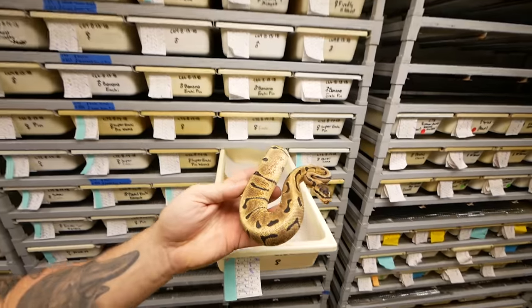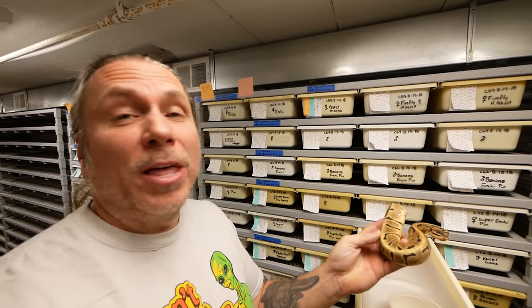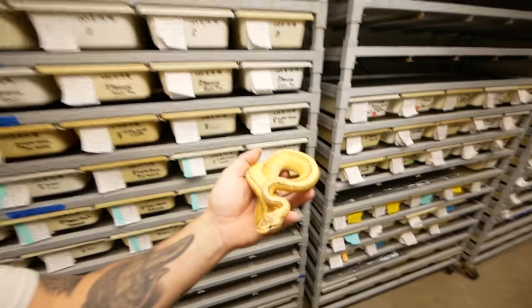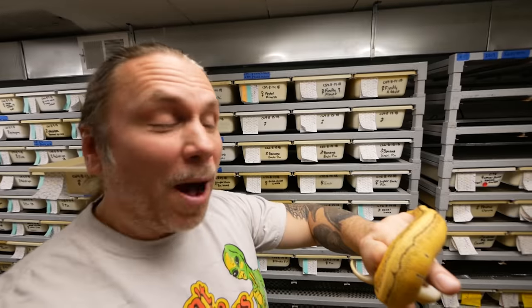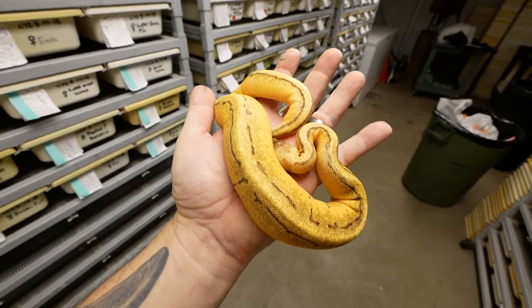This breeding was actually an Enchi woma python bred to a super Enchi pinstripe, so everything is going to be at least Enchi and can be a combination of womas, pins, pin womas, all that other stuff. This happens to be a super Enchi woma ball python. This one was shockingly beautiful — it was actually an extreme gene lemon blast bred to a super Enchi pinstripe. It has to be Enchi because it was a super Enchi, so in this case it's a lemon blast Enchi extreme gene. Oh my gosh, this thing is ridiculous. The last one was a male and this is a female — definitely going to have to raise up this pair. I'm in love with these guys.